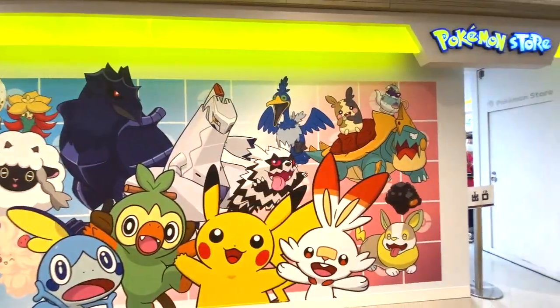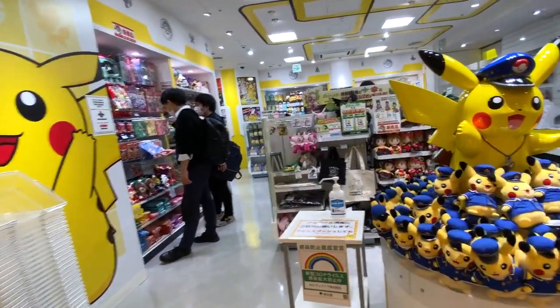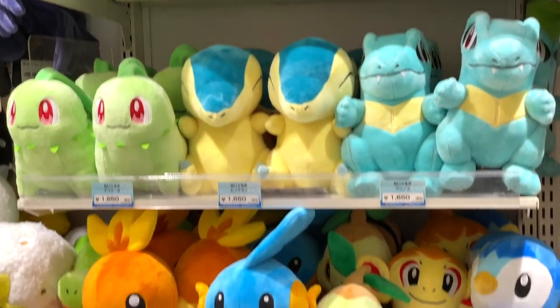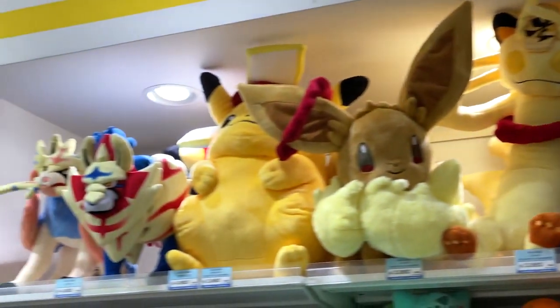Here we go! Can you buy them all? This Pokemon store is full of Pokemon treasures including but not limited to Pikachu, Charmander, Squirtle, Bulbasaur, their evolved forms, and more.